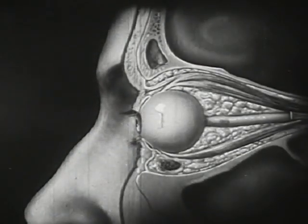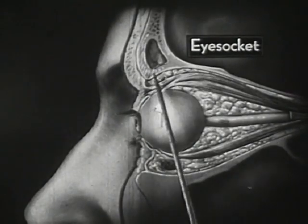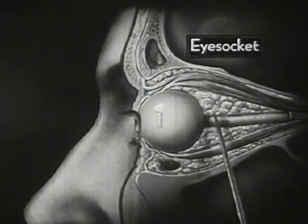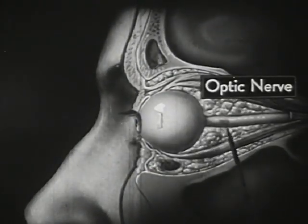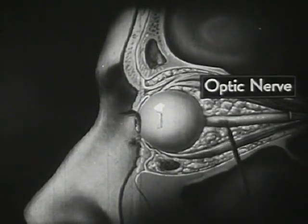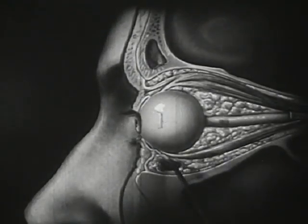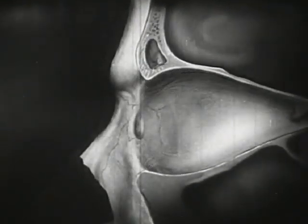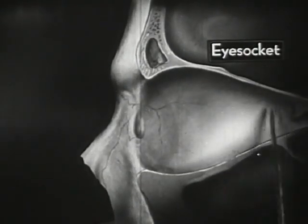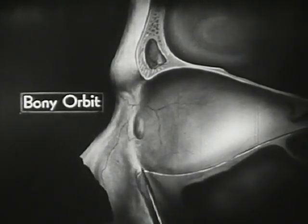Seen from the side, the protected position of the eyeball within its funnel-shaped eye socket is shown still more clearly. Once again we see the fatty cushion which protects it on all sides. Note this white stalk, which is the optic nerve, and also these muscles which move the eyeball. This is the empty eye socket within the skull, with its bony walls inside and the rim of the bony orbit in front.